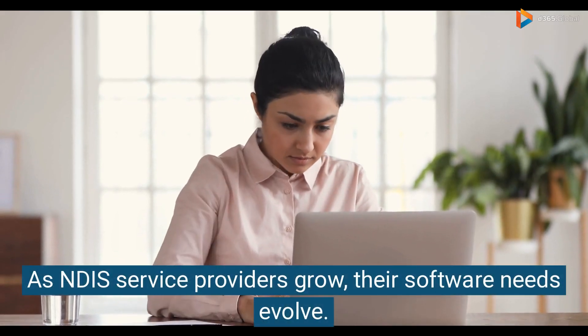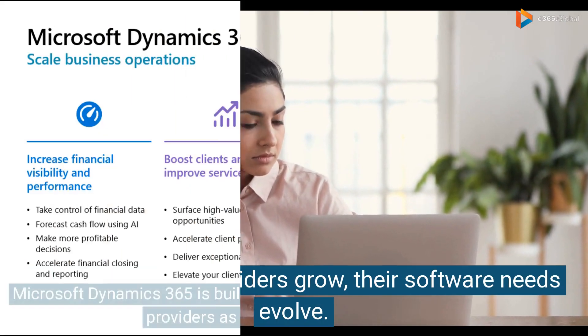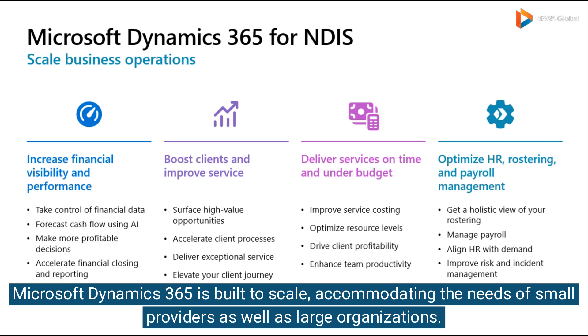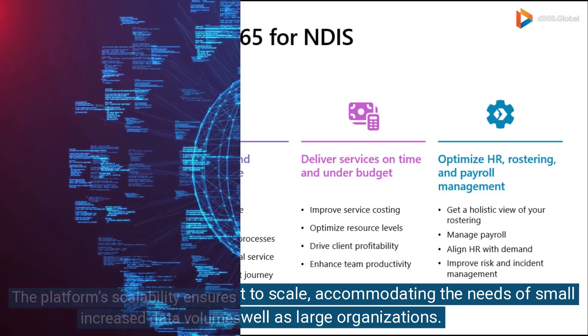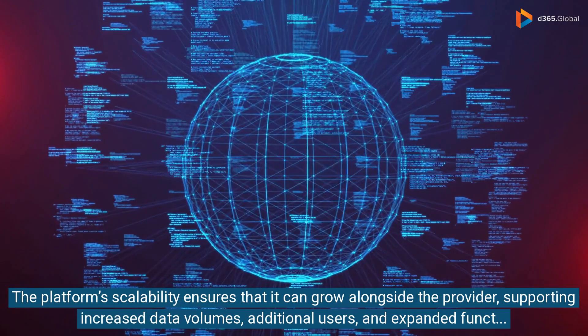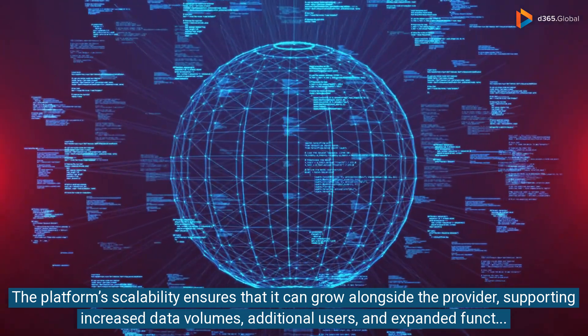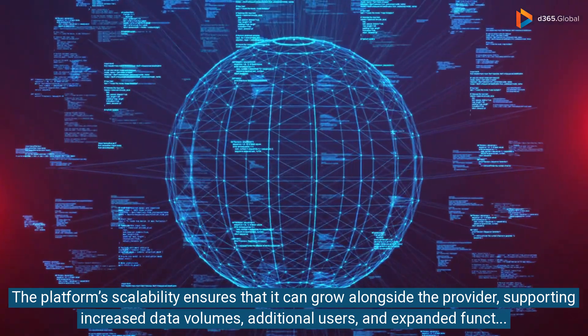As NDIS service providers grow, their software needs evolve. Microsoft Dynamics 365 is built to scale, accommodating the needs of small providers as well as large organizations. The platform's scalability ensures that it can grow alongside the provider, supporting increased data volumes, additional users, and expanded functionalities.